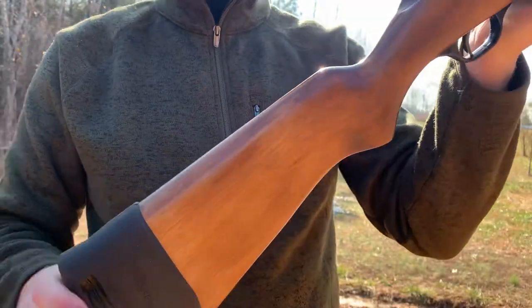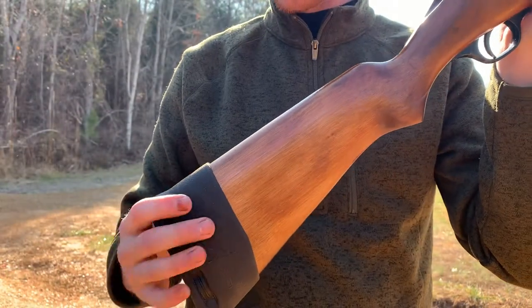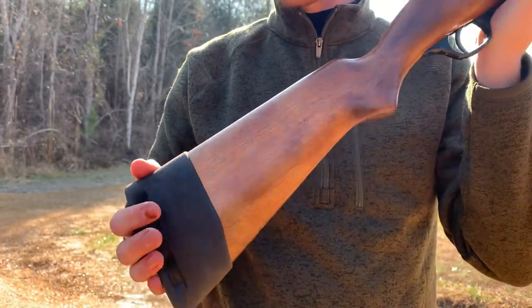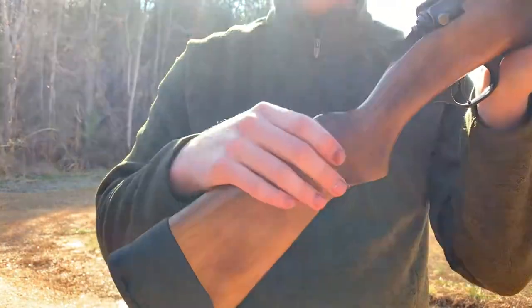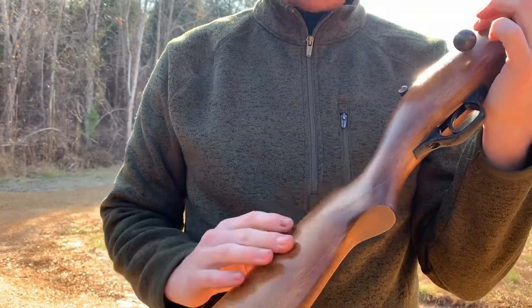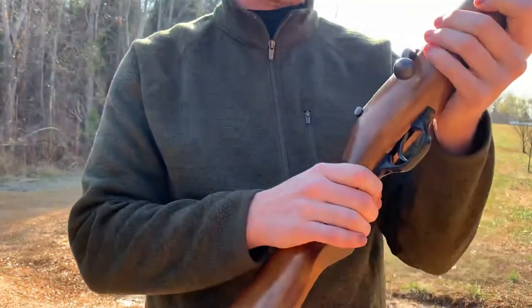We'll get a closer look at this from butt to muzzle. I put this rubber butt pad on here — when I bought it, it had an old ugly brown plastic one that was dry rotted, so I took it off and put this one on. I refinished the stock but spilled some acetone on it, which took part of it off, so I'm going to refinish it eventually.